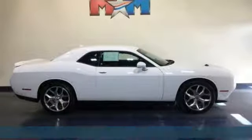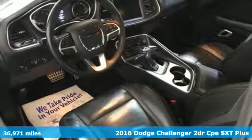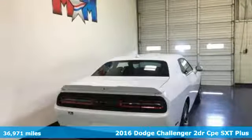It's a 2016 Dodge Challenger. Come on, let's get real. Muscle wins every time, and this Challenger delivers.